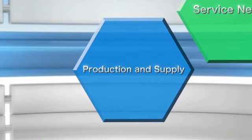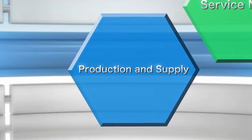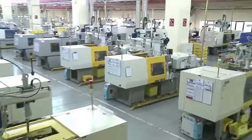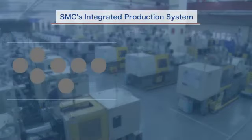SMC provides our customers around the world with high-quality products and rapid delivery times. In order to ensure a stable supply of products worldwide, our manufacturing division has created an integrated production system.